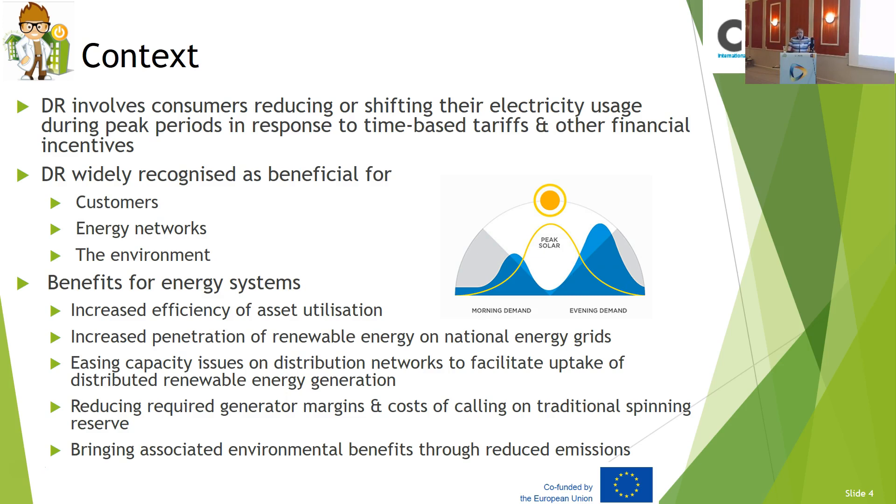The project is to benefit customers, energy networks and the environment — obviously when you reduce your peaks. It also benefits energy systems by increasing efficiency of asset utilization and increasing penetration of renewable energy. Within the system, you can set where the renewable energy is going to be used, stored, and how it's going to be redistributed. Particularly, the idea of choosing two or three buildings means you may be able to manage assets a little bit better — you've got more assets to juggle between for your demand.